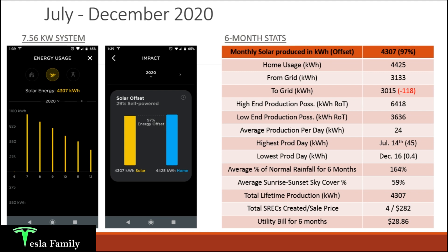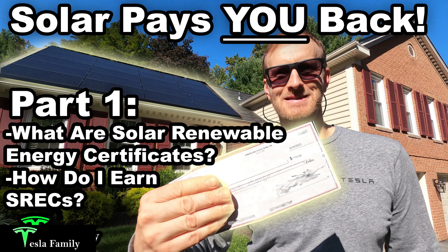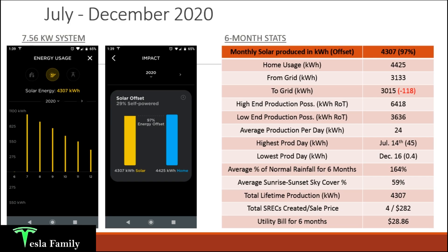Total lifetime production for the six months was 4,307 kilowatt hours and I created a total of four SRECs. I get one SREC every megawatt hour — or every 1,000 kilowatt hours generated. At a payout of $70.50 each that put $283 back in my pocket. My total utility bill cost for six months of energy while having Tesla solar panels was a miniscule $28.86 — that's roughly 15 or 16 cents per day.